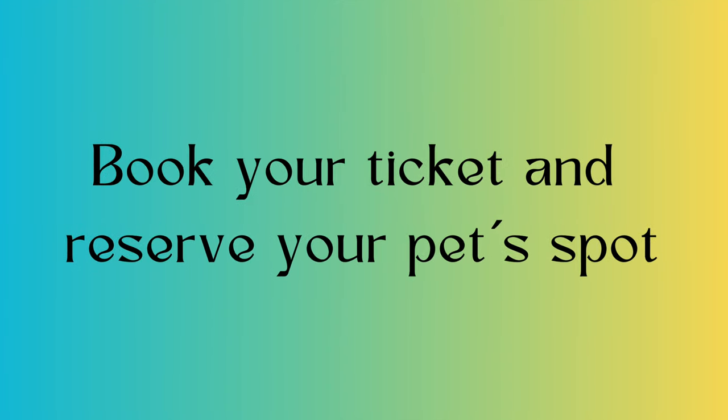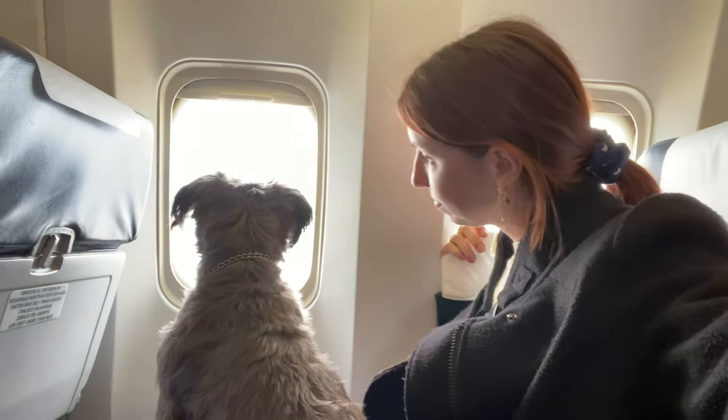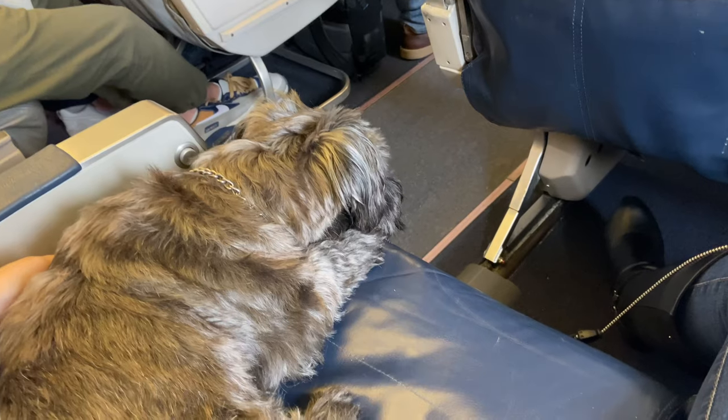Book your tickets and reserve your pet's space. Once you know where you're going and with what company, you need to call that airline and ask them if they have a space for your pet. You need to do this before buying your ticket because the airline has a limited number of pets allowed to travel on that specific flight. If you buy your tickets and then ask, there's a chance they don't have enough space and you won't be able to travel with them.